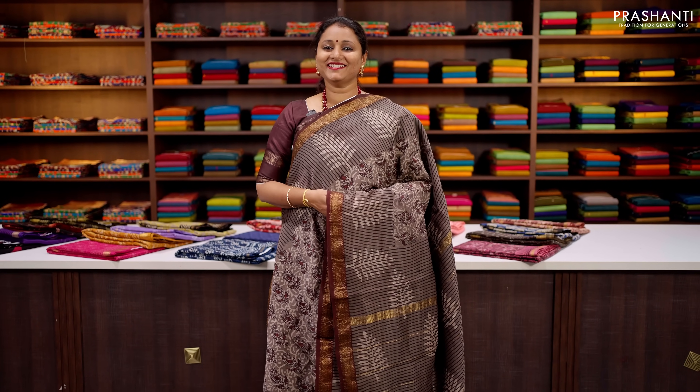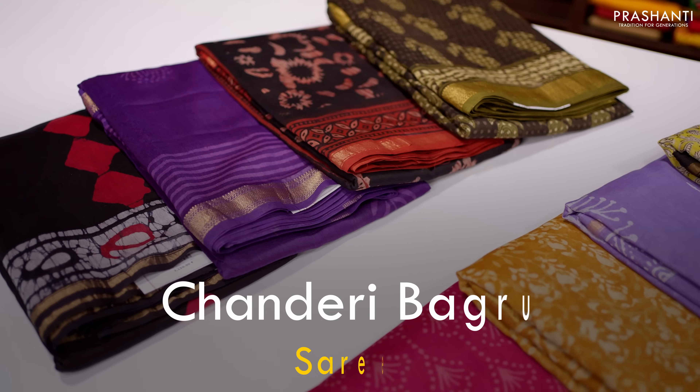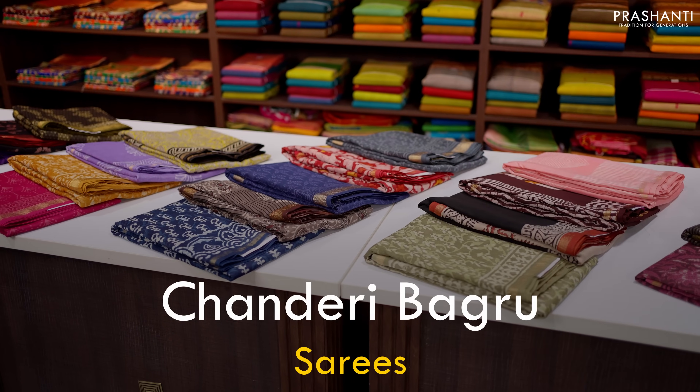Hello all, welcome to Prasanthi, this is Brinda. In today's new arrivals, we are going to see Chanderi Bagru Sarees, one of your most favourite collections.